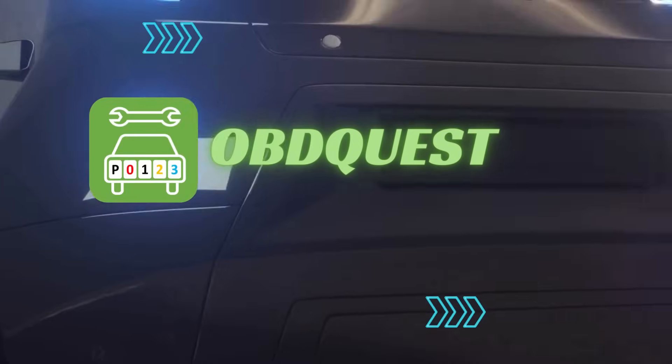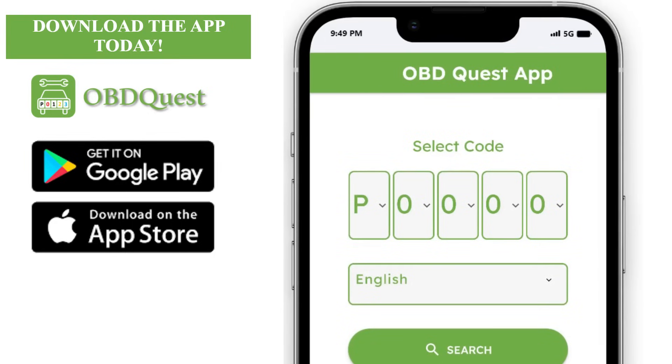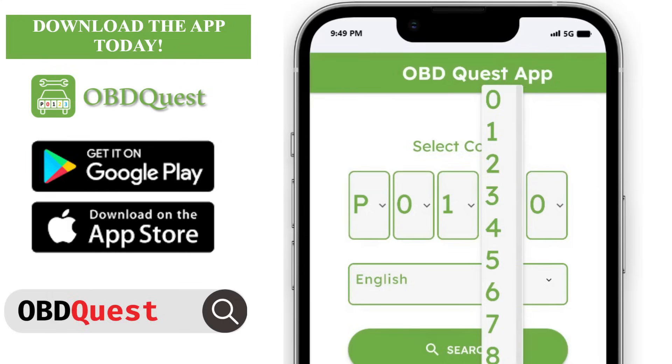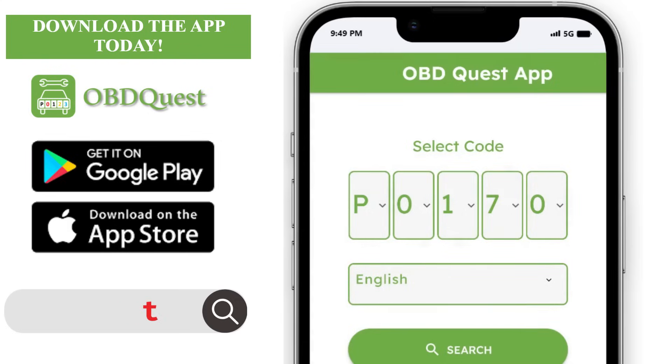Hello and welcome to another episode of OBD Quest mobile app demo. Today's episode code is P0171. Stay tuned and let's uncover the power of OBD Quest app right now.